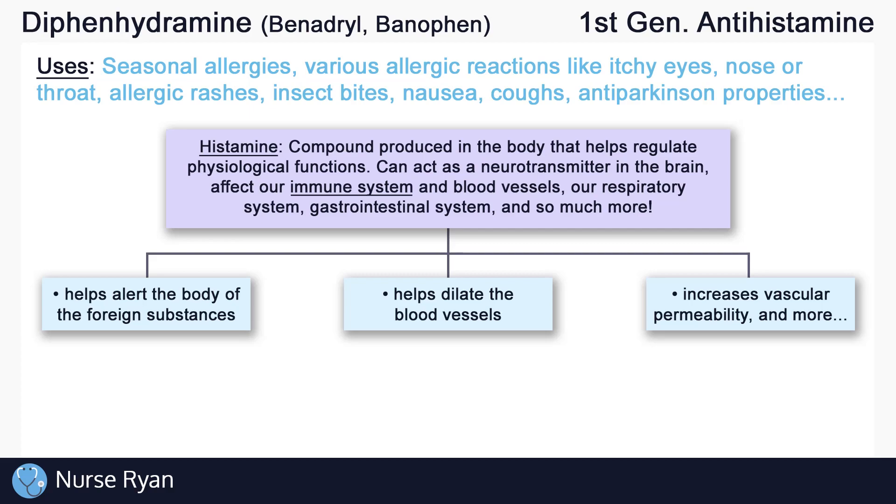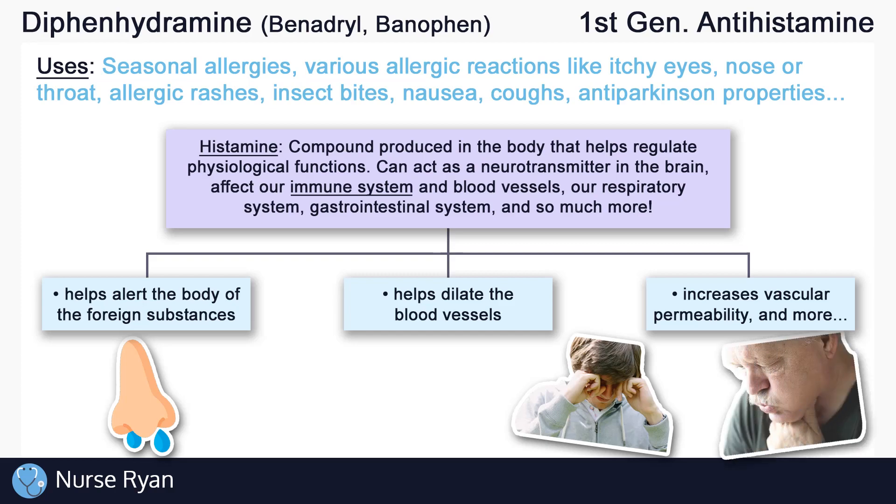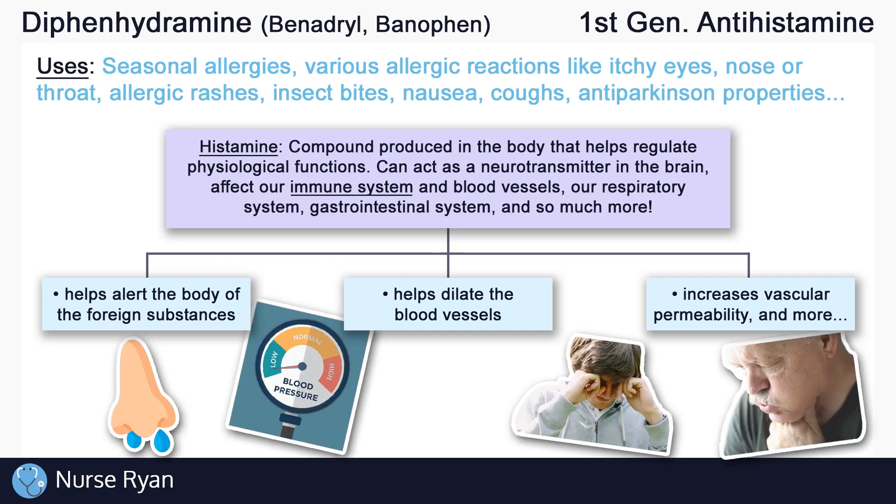So when someone is going through an allergic reaction, like from dust, or pollen, or nuts, whatever it is, it's because the immune system is overreacting to a harmless foreign substance. The immune system has made a mistake, and as a result, histamine starts working extra hard, and we start seeing all of those annoying little effects like itchy eyes, runny nose, all the way up to anaphylaxis, which may present as bronchoconstriction, making it harder to breathe, and vasodilation, causing a drop in blood pressure, and more.